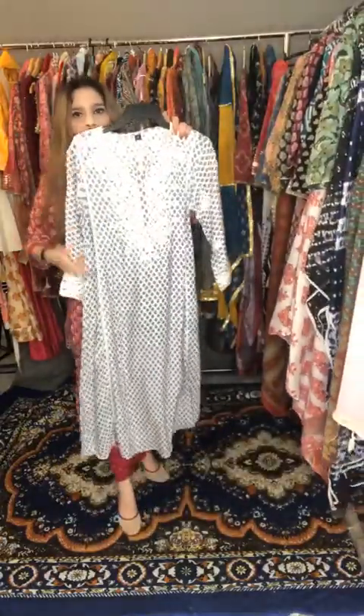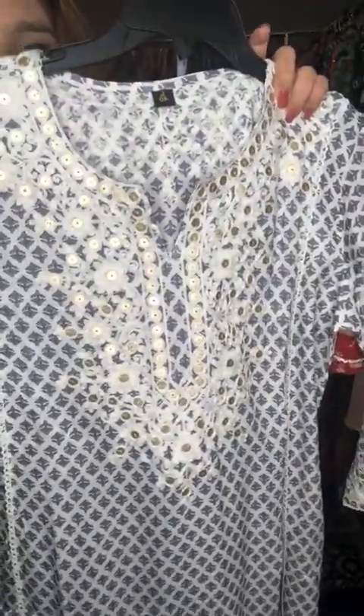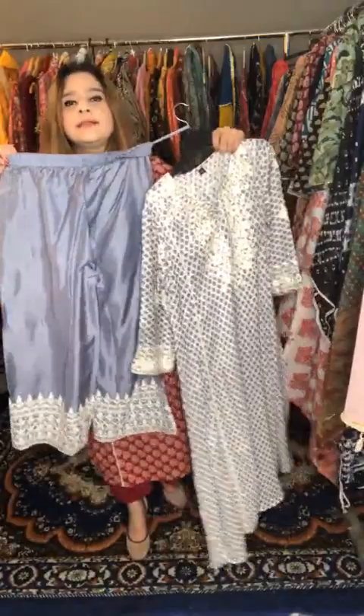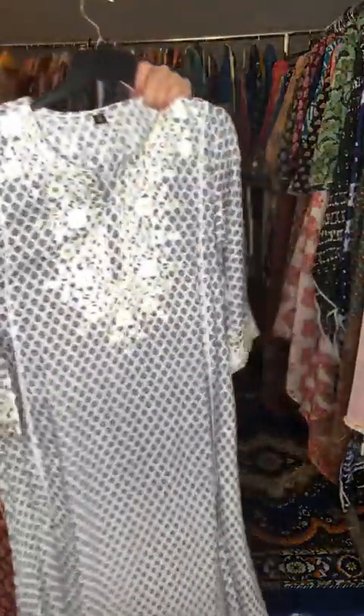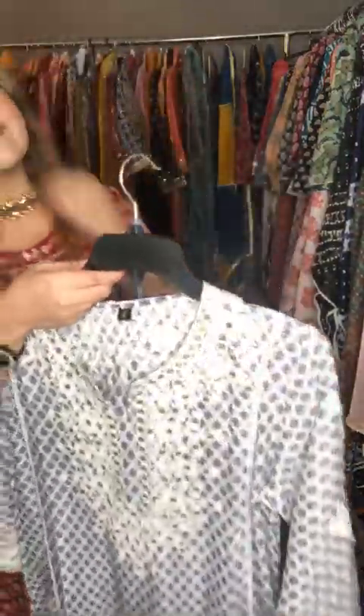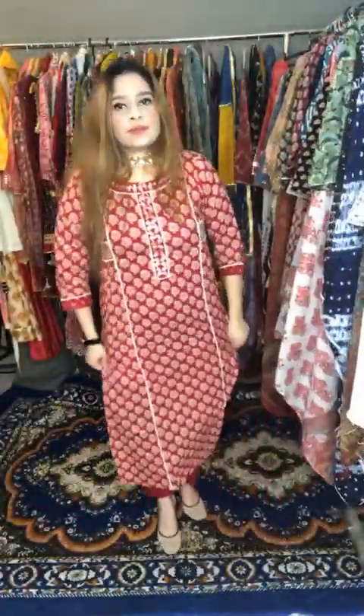For Rima, I'm going to show the previous A-line kurta set again. It has fine detailing on the neck, in fine cotton, with detailing at the back as well. Paired with a muslin pant with fine embroidery. This one is priced at 2095 and for live viewers you can avail 10% off. Please let me know your outfit choice and size.